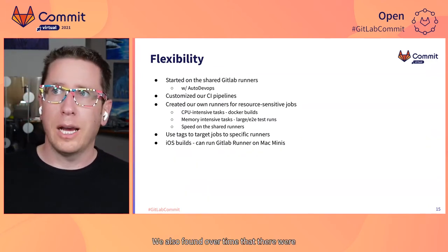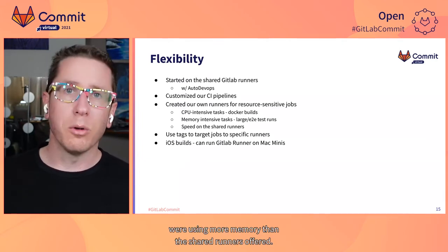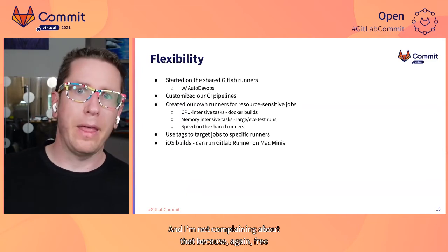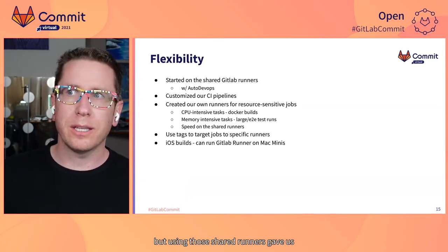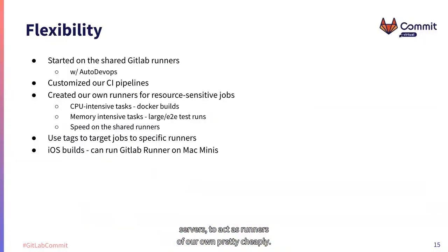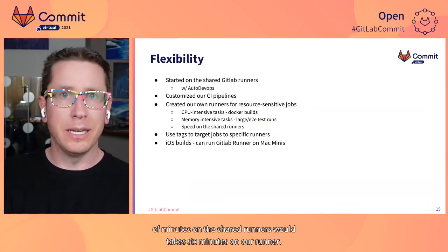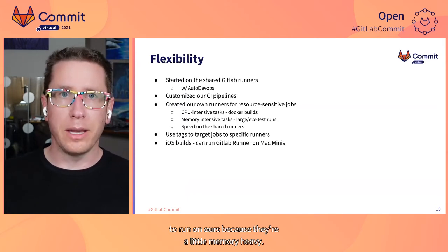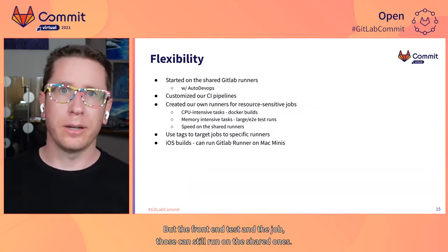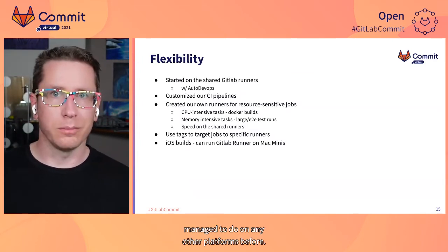We found over time that there were jobs on the shared runners that were taking way too long or using more memory than the shared runners offered. But using those shared runners gave us time for me to find budget to stand up a couple of DigitalOcean servers to act as runners of our own pretty cheaply. Now we can use the tagging system — the container build that can take tens of minutes on the shared runners but takes six minutes on our runner always runs on ours. The backend tests always run on ours because they're a little memory heavy, but the front end tests and the lint job can still run on the shared ones. We can really maximize our resources in a way I haven't been able to do on any other platform before.